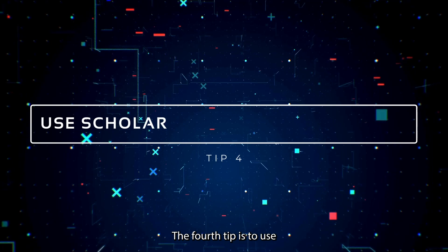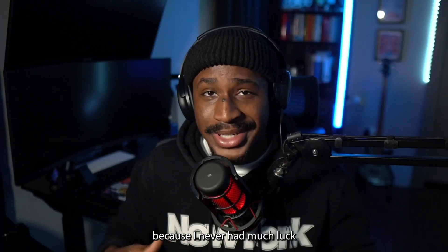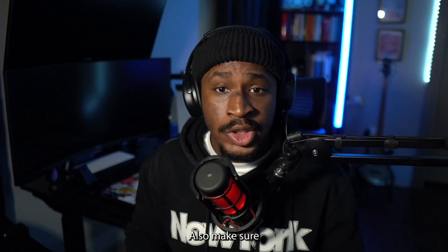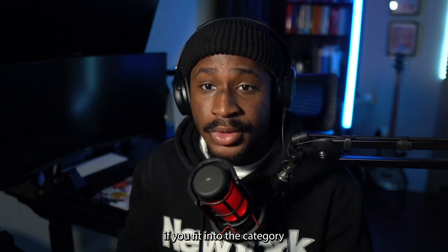The fourth tip is to use all scholarships and financial aid. I can't speak much to this because I never had much luck with scholarships even though I applied to a bunch, but do apply and utilize them. Also make sure you speak to a financial aid advisor and make sure to use your financial aid, because financial aid was something that definitely helped me get through college at a really affordable price. So definitely apply if you fit into the category and make sure to use it — it's your benefit.